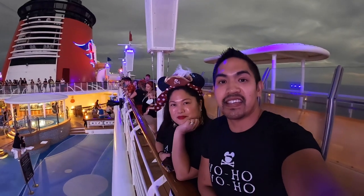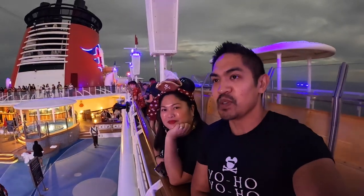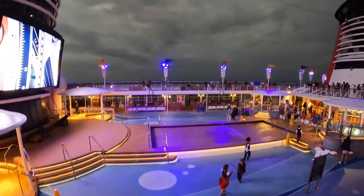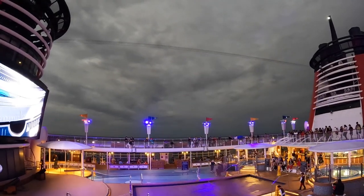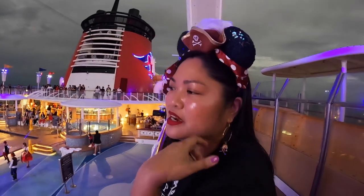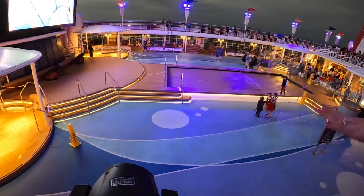We are on Deck 10, port side, kind of in the middle. Since we know what the show is going to be like, we've got a spot where we can both see the stage area where Mickey will come flying over and the fireworks. Good spot, honey! The last time, if you watched our other vlogs, we were standing in front of the steps.